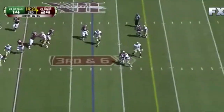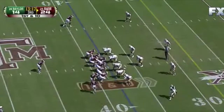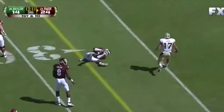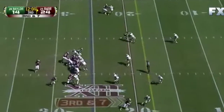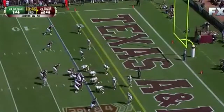Sprint out — Tannehill throws on the run and caught. They run the reverse — Watchakoo with speed, almost pops. Tannehill over the middle — caught again, Swope.